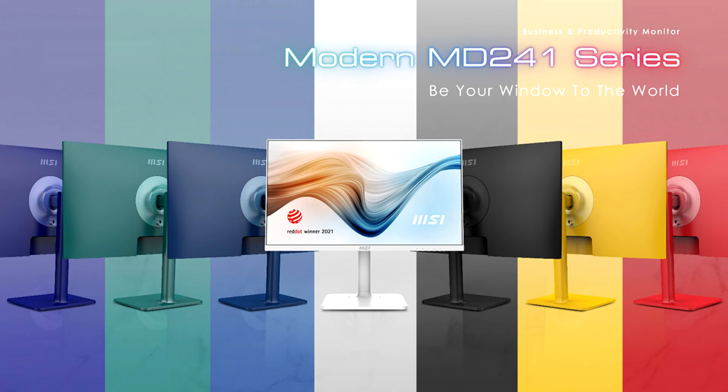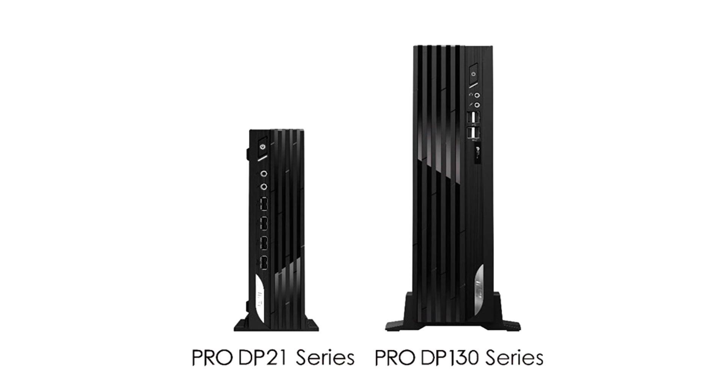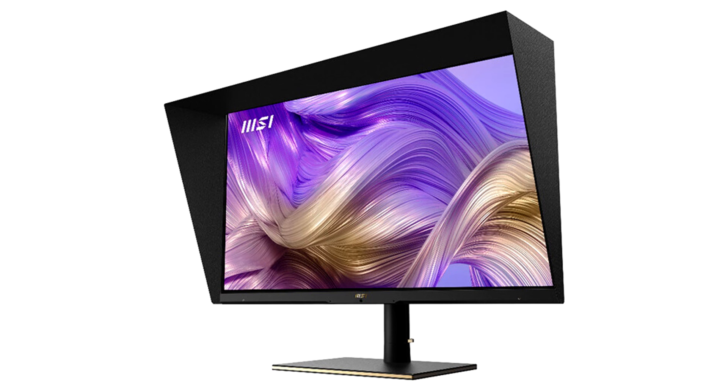The PRODP-21 and PRODP-130 Series are brand new business and productivity PCs that feature 2.3 and 13 liter compact form factors that can fit in any home studio or workspace. The goal of PRODP-21 and DP-130 is to provide a safer place for your business information. TPM 2.0 technology secures sensitive business data so that you and your team no longer have to worry about information security problems.